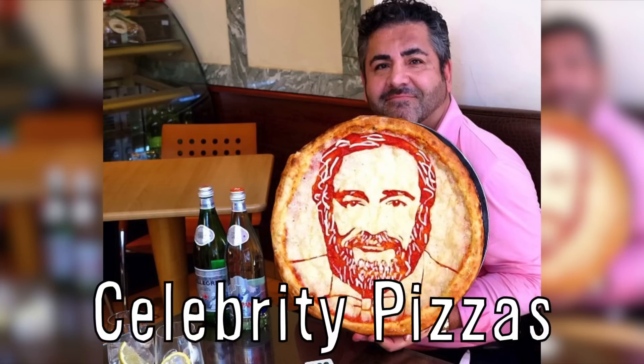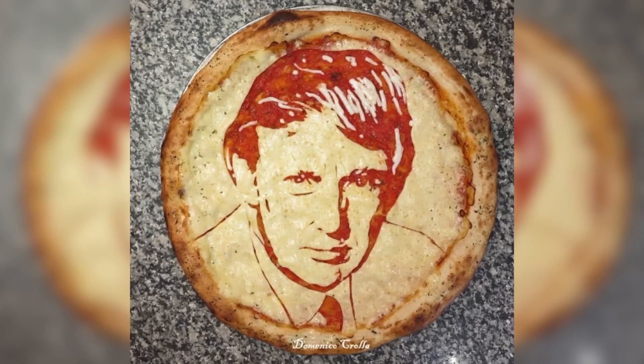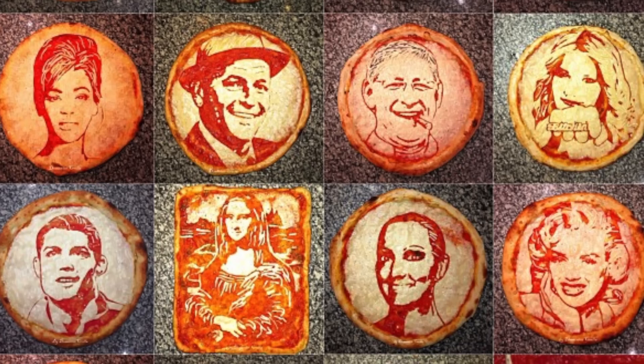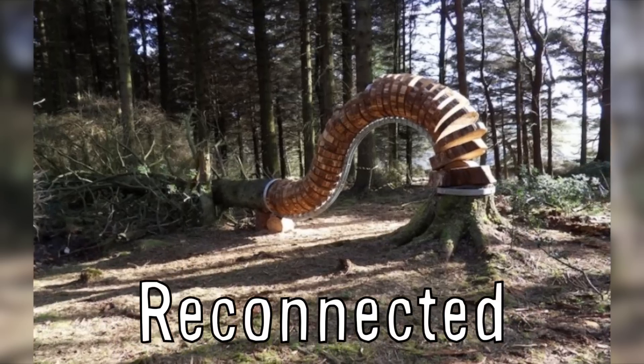Domenico Corolla makes celebrity-inspired pizza art including Gordon Ramsay, Rihanna, Donald Trump, Mortal Kombat, and Tom Ford, but he says although he doesn't want to be typecast as a pizza chef, he happens to be very good at making pizza and it's his favorite food.